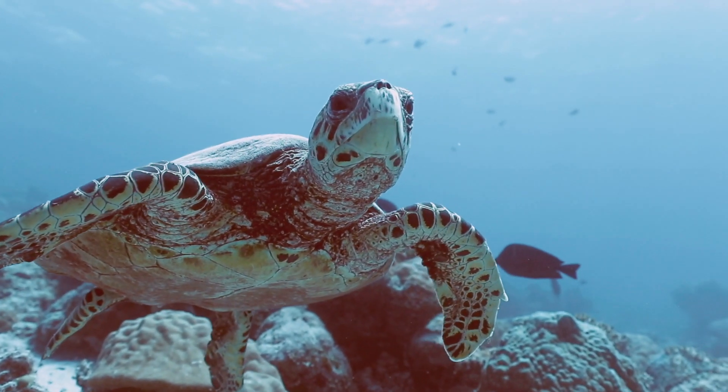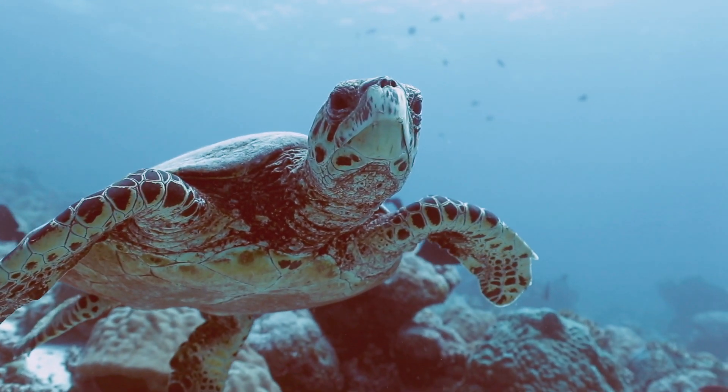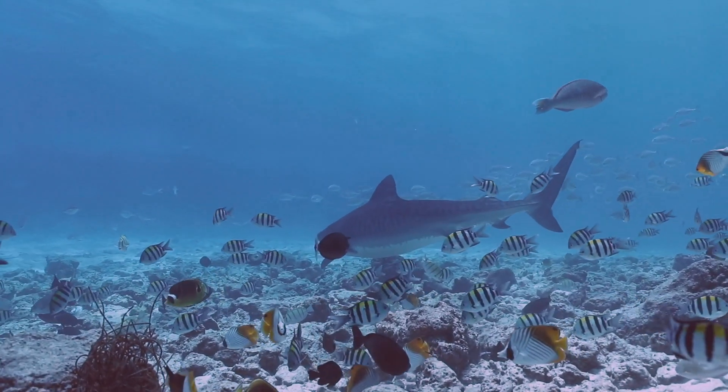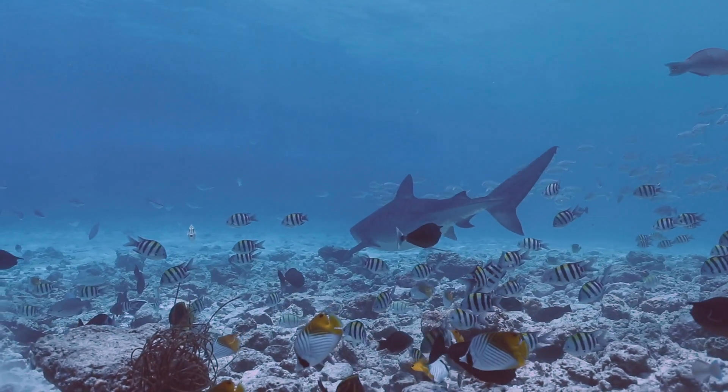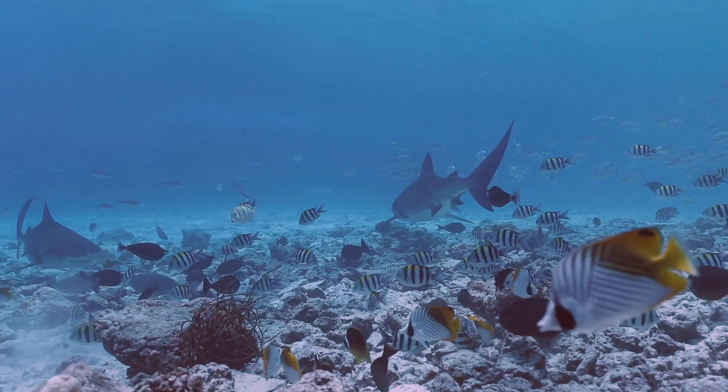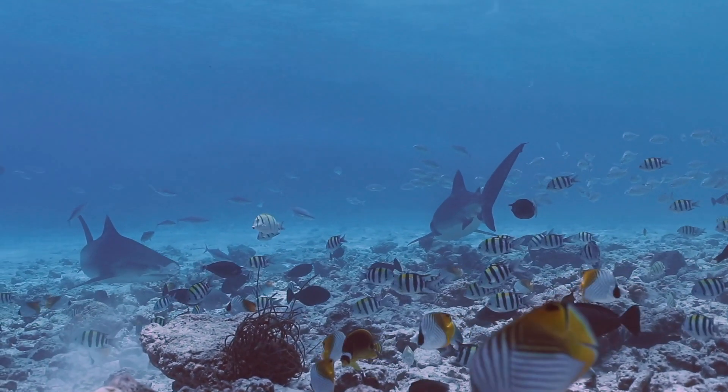So, whenever you are in the water, always keep a lookout around you as you never know what might turn up. You might even be very lucky and see a tiger shark, which are also known to visit these waters. The sight of one of these striped predators, up close and personal, will stay with you for a very long time.